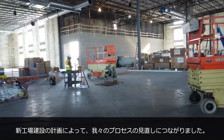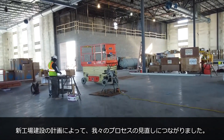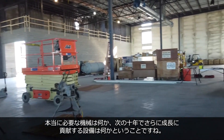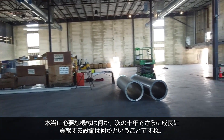Our goal, especially with the opportunity to move into a brand new building and reinvent ourselves, allows us to reinvent our processes, define our machinery lines, and basically center on one machine tool type to propel us into the next decade or so.